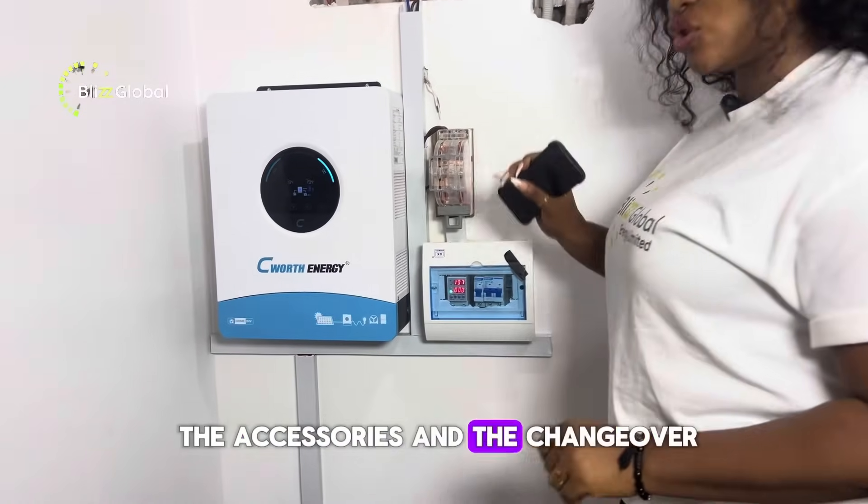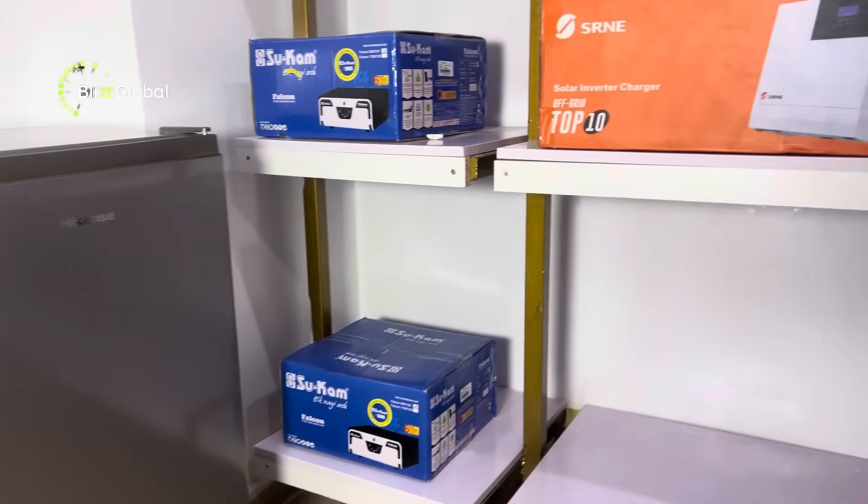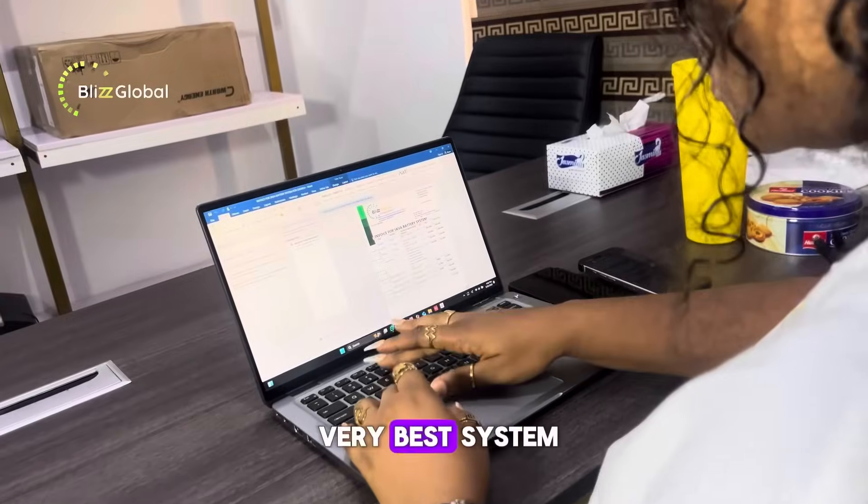These are the accessories and the changeover. We deliver personalized load audits to clients and give them the very best system for their needs.